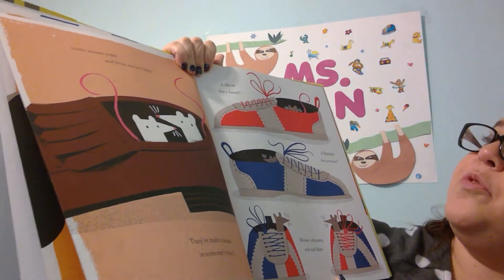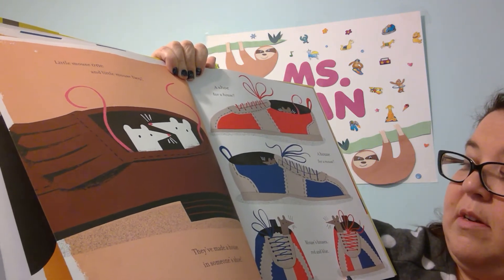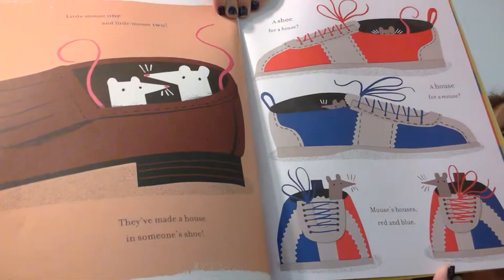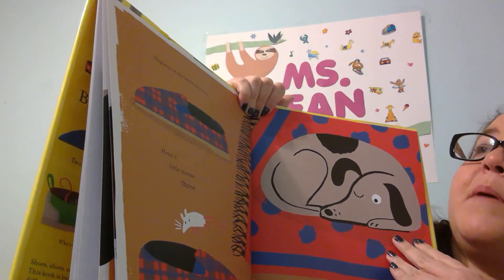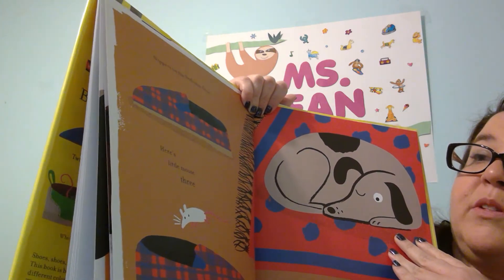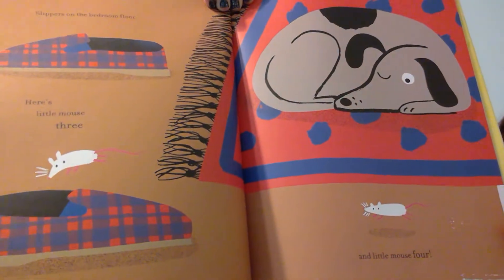A shoe for a horse, a house for a mouse. Mouse's house is red and blue. Slippers on the bedroom floor. Here's Little Mouse Three and Little Mouse Four.